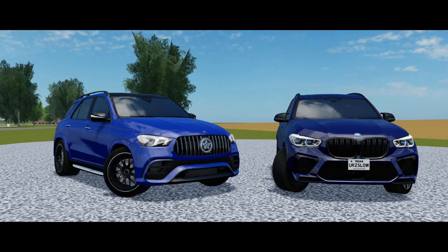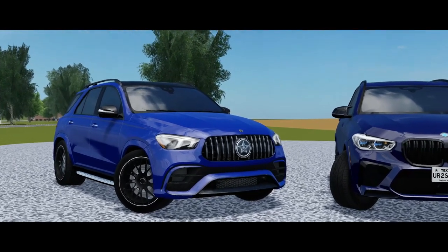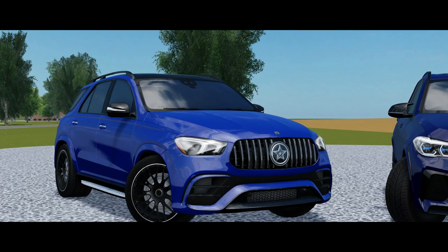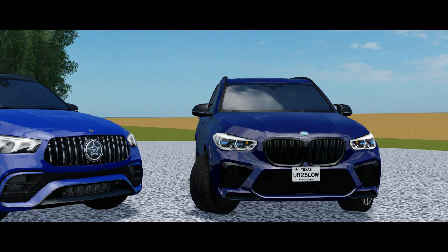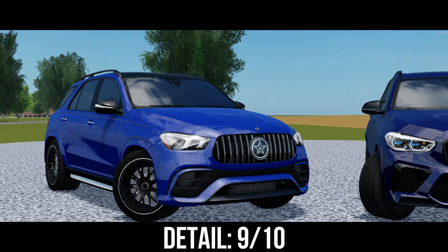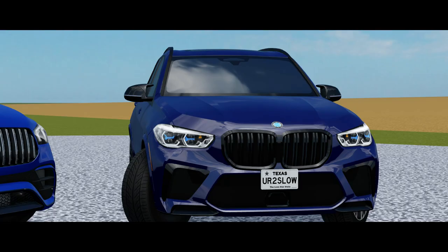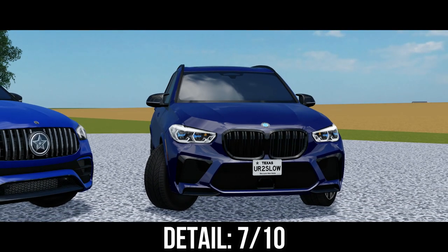For sound — this is opinion-based — I'm going to give it to the Mercedes-Benz GLE 63. If you want a daily driver that's still fast, the GLE's sound is not annoying at all in drive mode — it's very chill. The BMW X5M tends to be loud even in drive mode, but it really shines in sport mode. For overall detail, I'm giving the Mercedes-Benz GLE a 9 out of 10 due to the 3D grills, 3D trim all over the car, and that cool headlight effect. The BMW X5M gets a 7 out of 10 for lacking detail in categories where the GLE excelled.